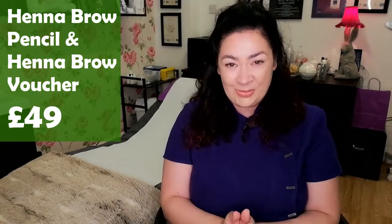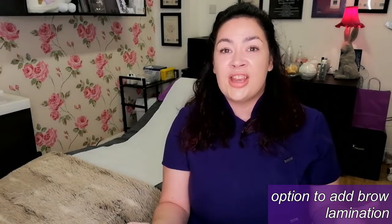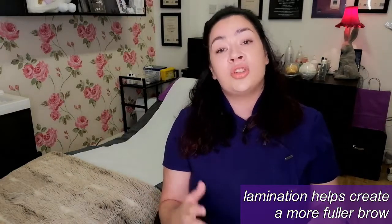So this bundle is £49. But you also have the option to add brow lamination to the treatment. Brow lamination is a very new treatment sweeping the UK, and it's particularly good for those who have a more sparse brow.